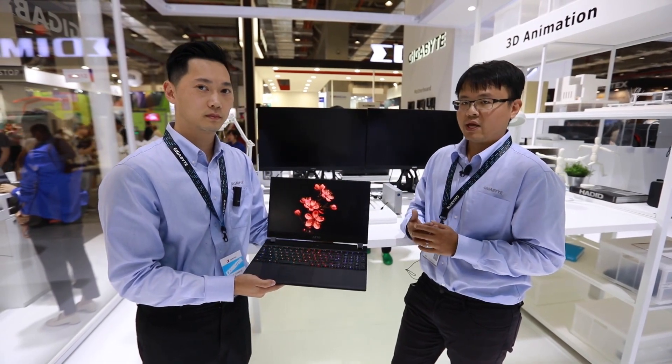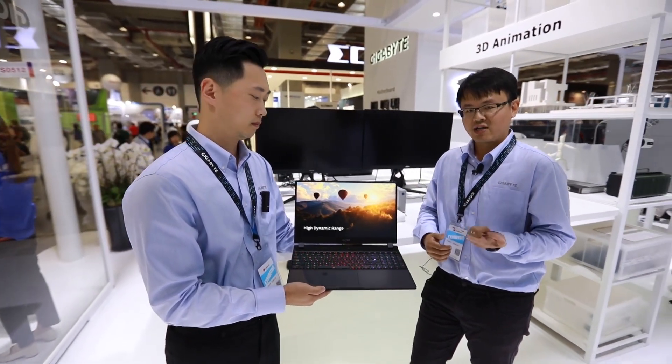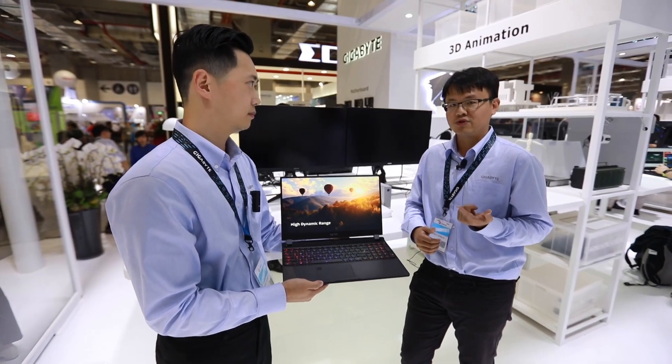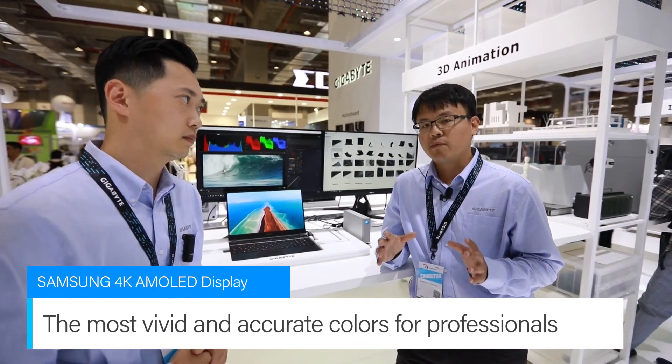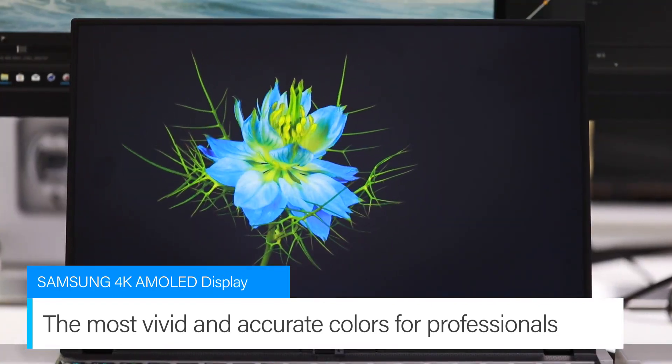The hottest topic this year is content creation. One of the reasons why professionals would previously want to work on their desktop PCs is due to colors and graphics seeming more accurate and alive on desktop monitors. But since our Aero series has been dedicated to professionals, the entire mobile on-the-go experience has been elevated to a different level. We have elevated the content creation experience further by applying the Samsung AMOLED 4K display.